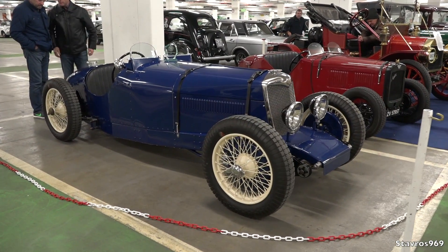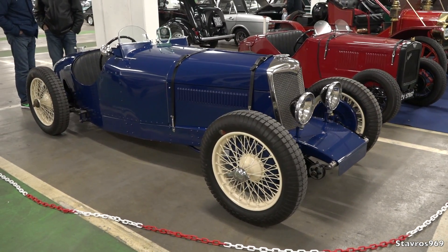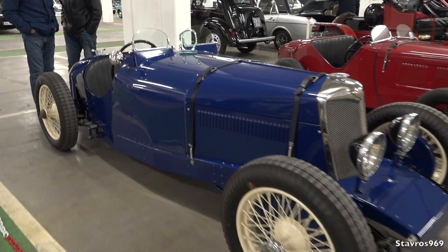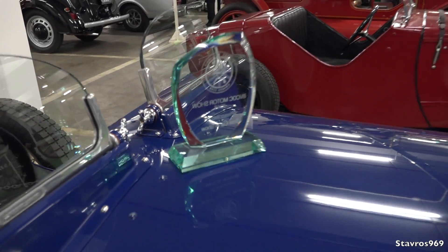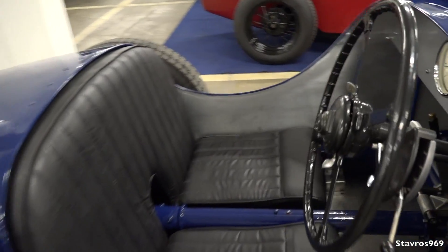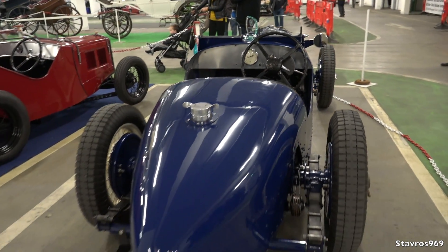And this is the winning car — it's the Riley from the 30s, the car I videoed upstairs before it even came down to the show. He has won best car of the show, and there is the trophy. It has a Riley engine, a 1250 Riley engine, and it's a recreation of the Rileys that would have raced in the 30s. Incredible job he's done on that car.